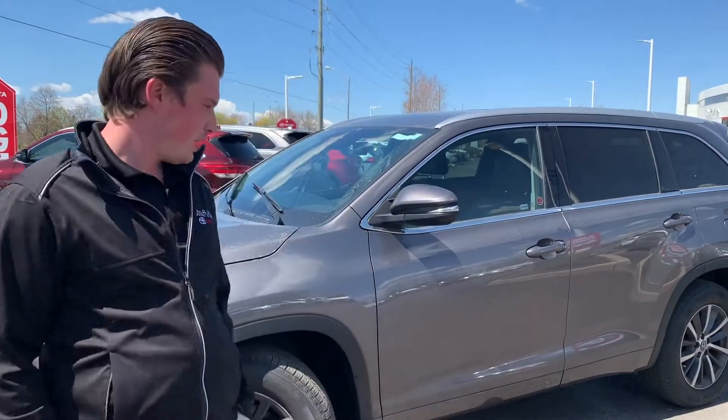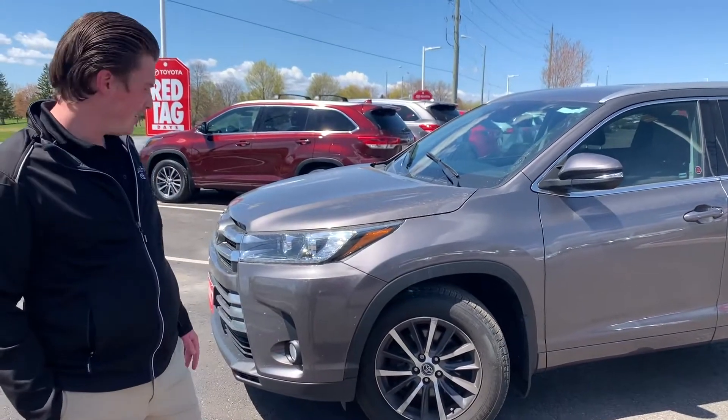Hey folks, it's Chad here at Stollville Toyota. Another beautiful trade-in to show you — it's a 2017 Highlander XLE.